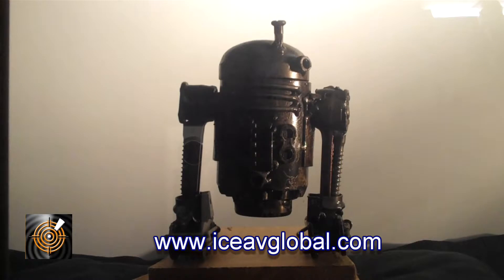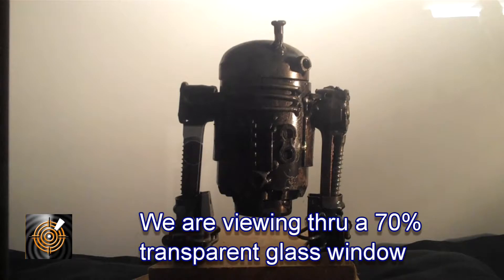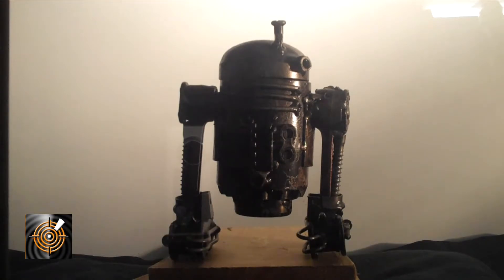What we're looking at is a small R2-D2 robot from the Star Wars movie, sitting behind a glass pane. This is replicating what could be a glass wall or a glass window, and what we're able to do is apply an electrical current to the glass.